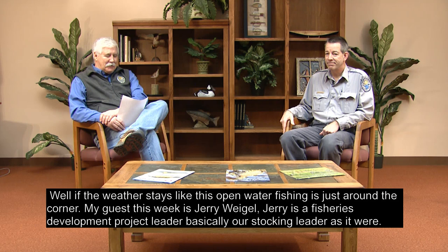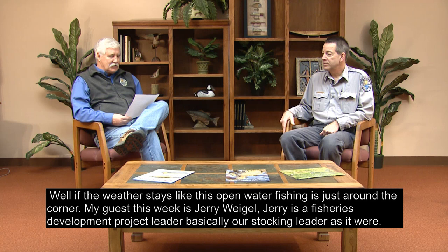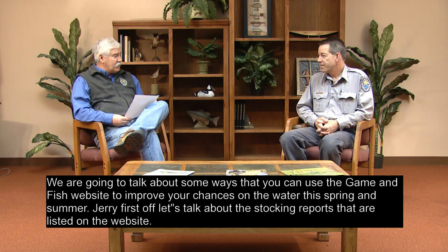Welcome to this week's edition of Outdoors Online, a weekly webcast produced by the North Dakota Game and Fish Department. I'm your host, Tom Jensen. If the weather stays like this, open water fishing is just around the corner. My guest this week is Jerry Weigel, a fisheries development project leader — basically our stocking leader. We're going to talk about some ways you can use the Game and Fish website to improve your chances on the water this spring and summer.